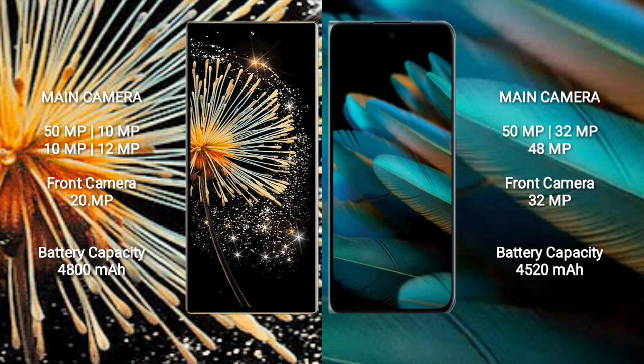OPPO Find N2 features a rear triple camera setup: 50MP, 32MP, and 48MP. The front camera is 32MP.